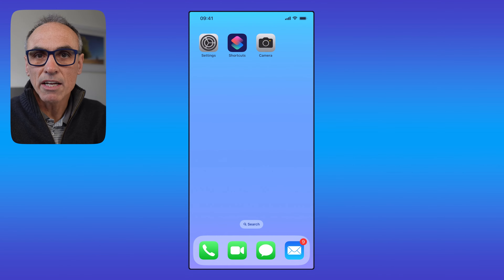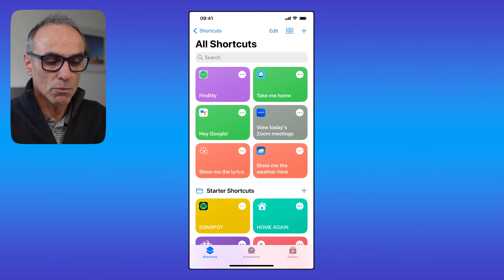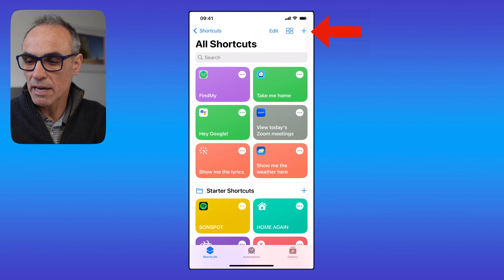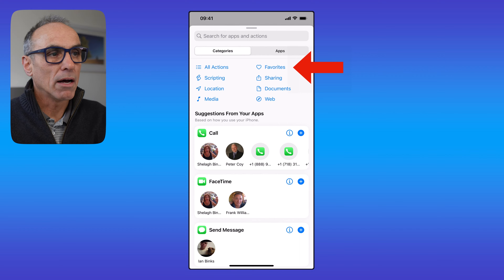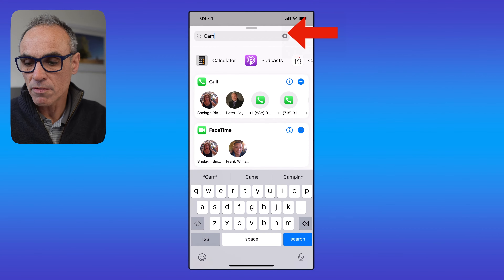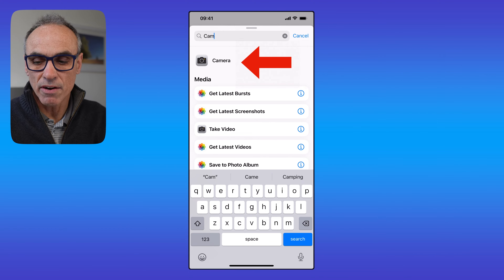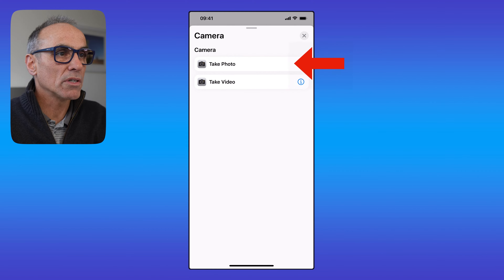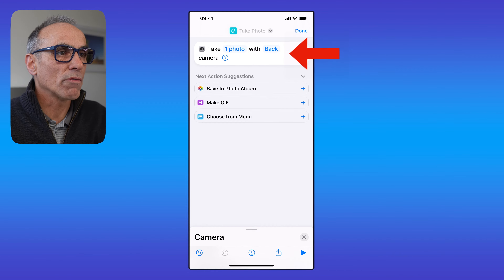Once we've set those things up, come out of Settings and go into the Shortcuts app. If you don't know how to launch it, you can ask Siri to do that for you. Click on the plus button to add a new shortcut, then click on the Add Action button. In the search area, type 'camera' — by the time you've typed 'cam' it will likely come up. Touch the camera icon, and it comes up with two options — touch the Take Photo option.